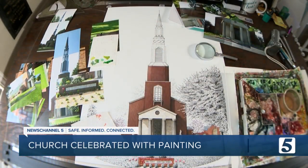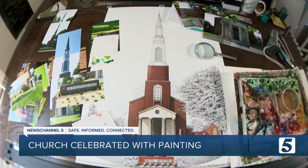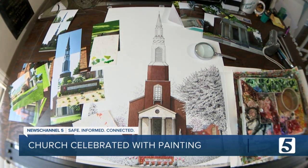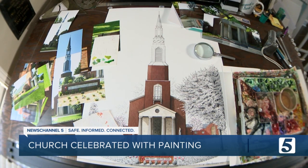A firm foundation to start a painting that may end up a prized possession. Because it's such a Nashville story and he's the Nashville artist. With photojournalist Dan Blommel, Chris Davis, News Channel 5. Phil Ponder's artwork will be officially unveiled in October when Vine Street Christian Church holds their belated bicentennial celebration.